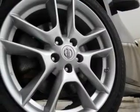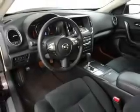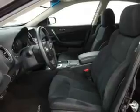Keyless entry, power door locks, power windows, cruise control, Bluetooth wireless, AM-FM stereo with multi-disc CD changer, and power mirrors.